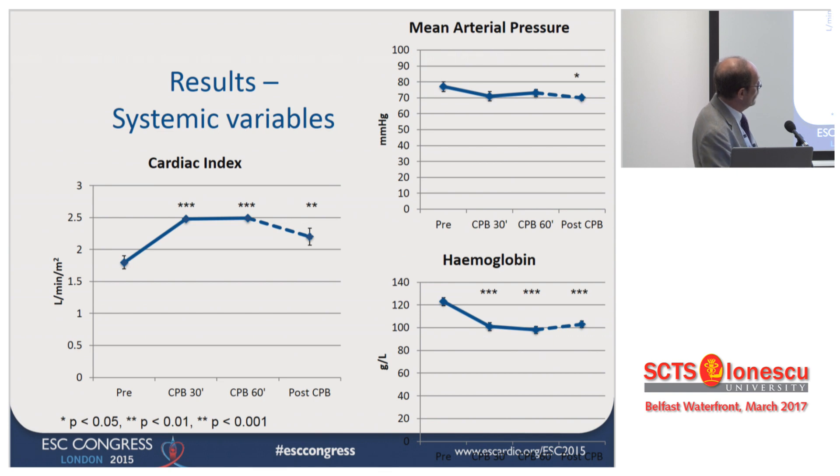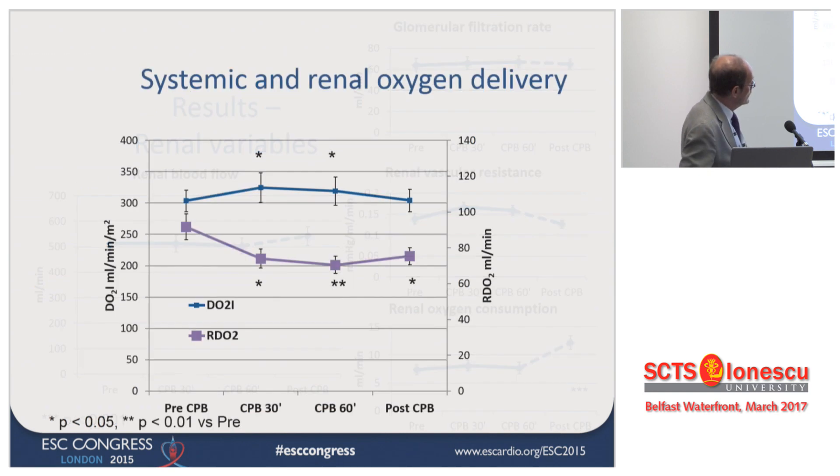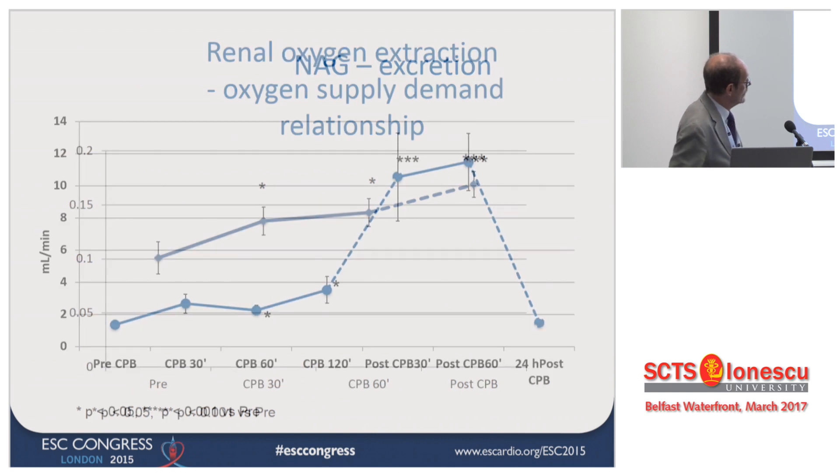What they found was that going on CPB, they could increase the cardiac index. Pressure showed no change. Hemoglobin decreased on CPB. This group was believers in low hemodilution, so they maintained a nice level of hemoglobin on CPB. Renal blood flow showed no huge differences. But if you look at oxygen delivery — systemically, no changes — at the renal level, there is a decrease once you go on CPB, and this is maintained even post-CPB. The oxygen extraction rate of the kidney is progressively increased.